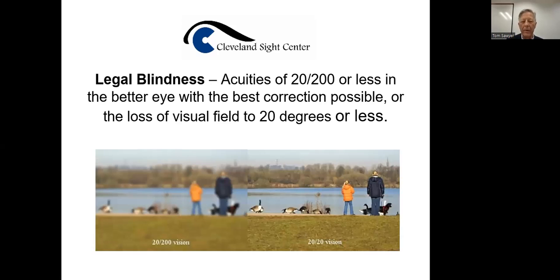So legal blindness. On the blurry side, that's 20 over 200 — at best scenario for someone who is legally blind. That doesn't show where there might be diabetic retinopathy, where they've got only little spots that they might see, or glaucoma where they might only see central, or macular degeneration where they might only see the peripheral. The legal definition is acuities of 20 over 200 or less in the better eye with the best correction possible, and vision loss of 20 degrees or less.